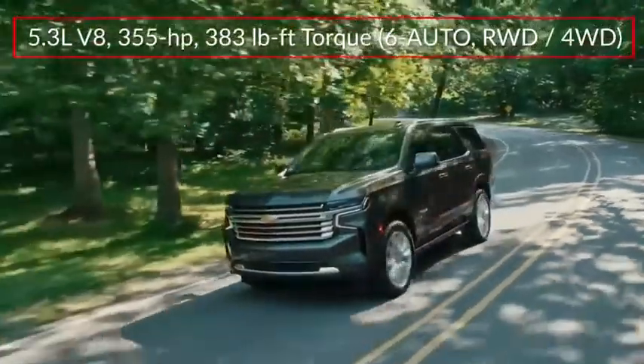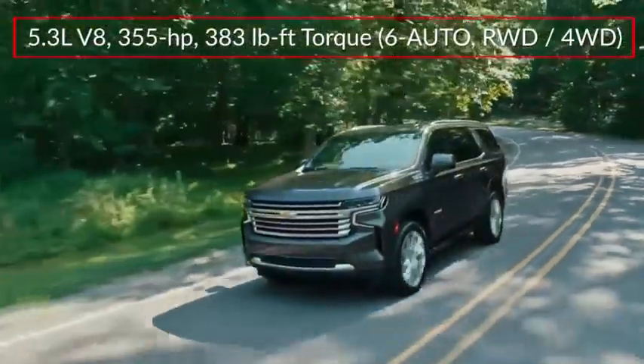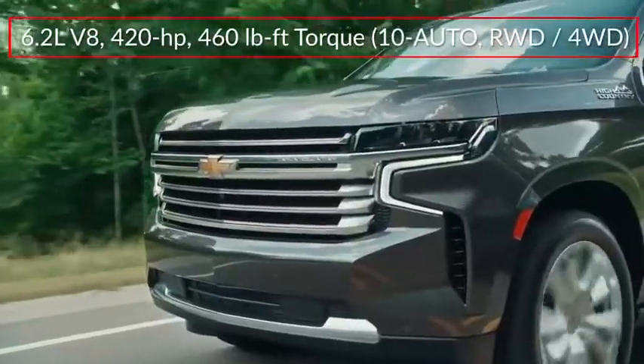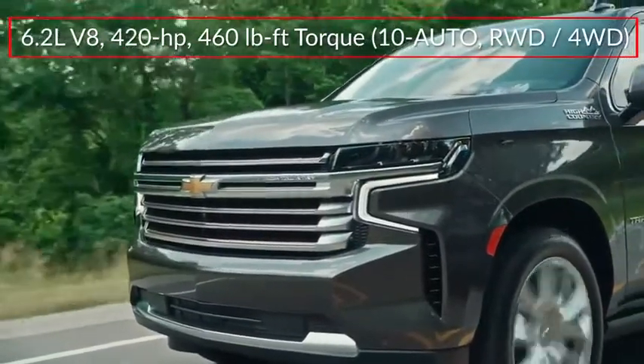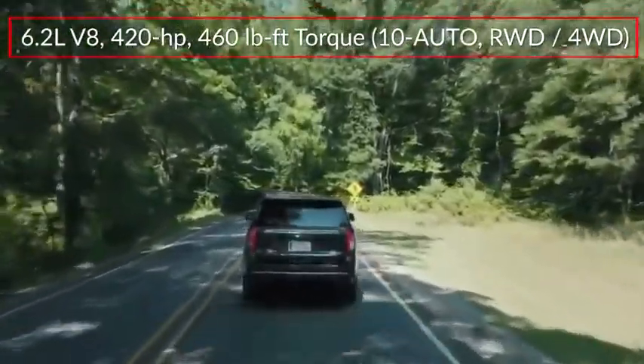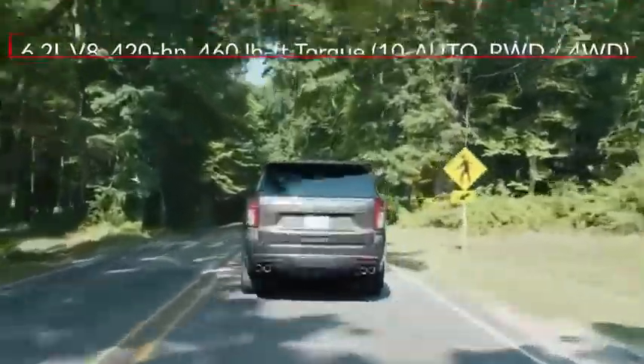Base power for the Tahoe comes from a 355-horsepower 5.3-liter V8. The High Country Edition gets a 420-horsepower 6.2-liter V8. Both engines send power to the rear wheels or optional four-wheel drive through a 10-speed automatic transmission.